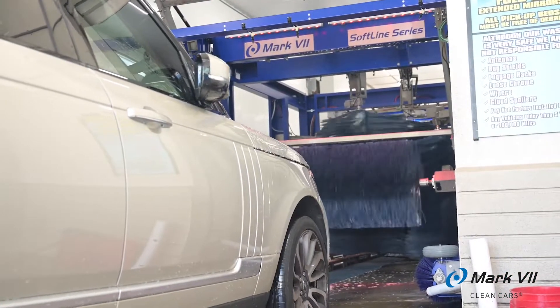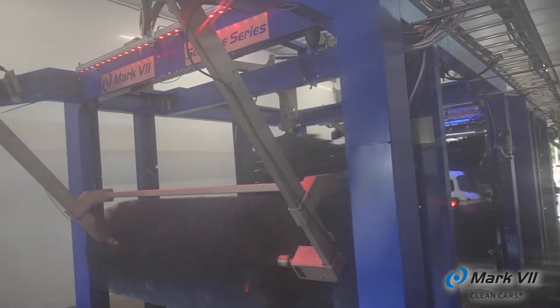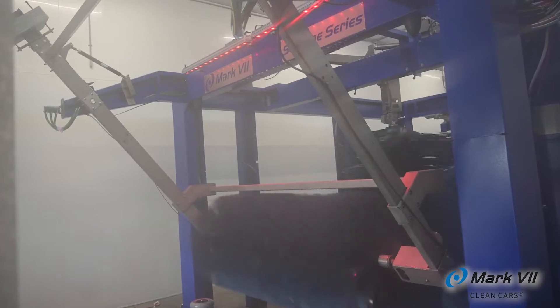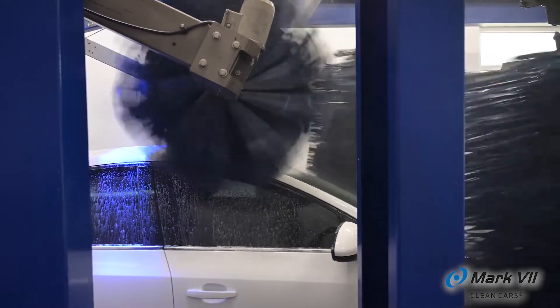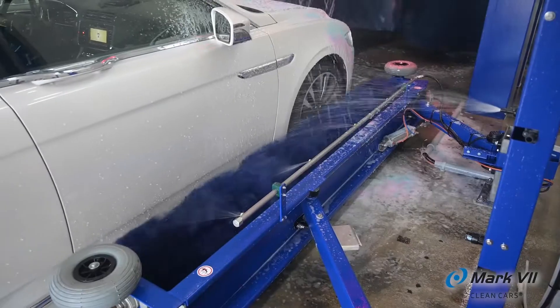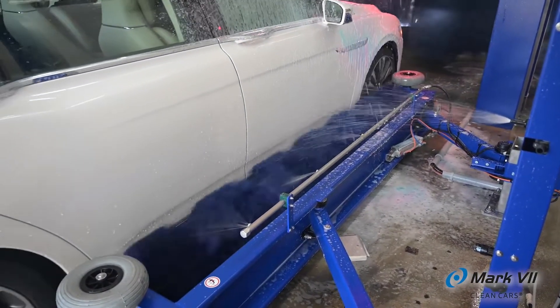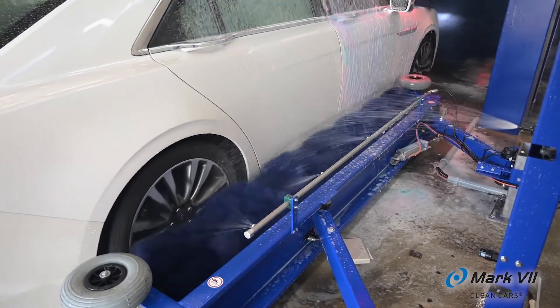We wash about 17,000 to 18,000 cars a month. We have the Mark VII Softline 1 tunnel equipment and two seven-brush brush stations. When we went to see it in Denver, we felt the brush control system was far superior to what else we had seen in the industry. We liked how much equipment we could get in such a small space, and how sturdy and durable the equipment seems to be.